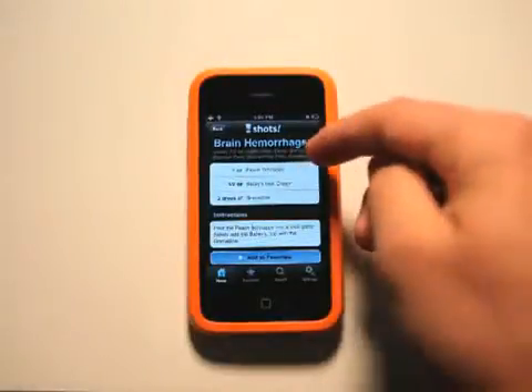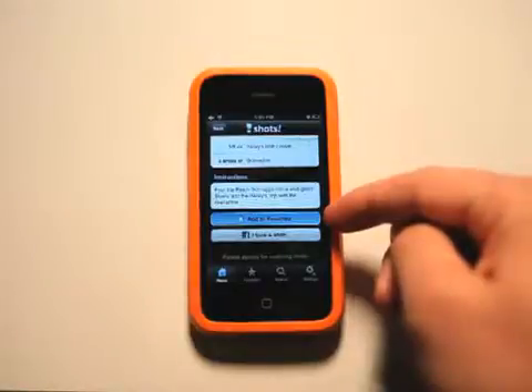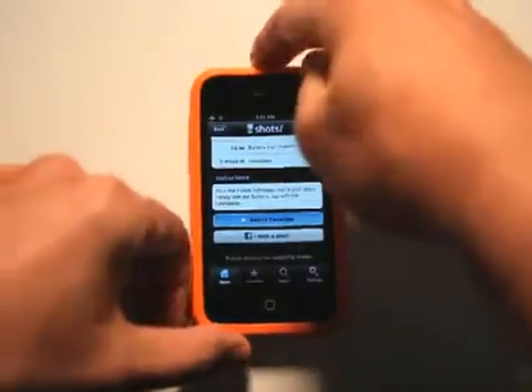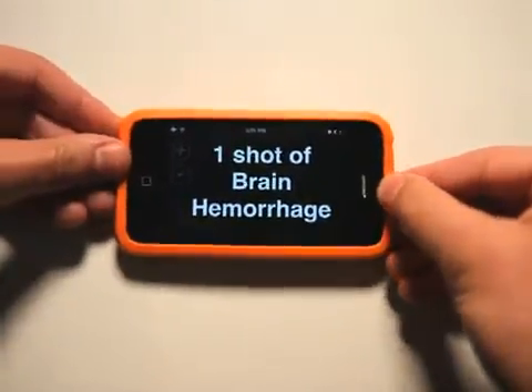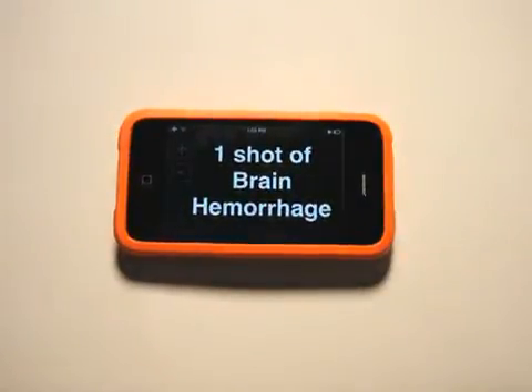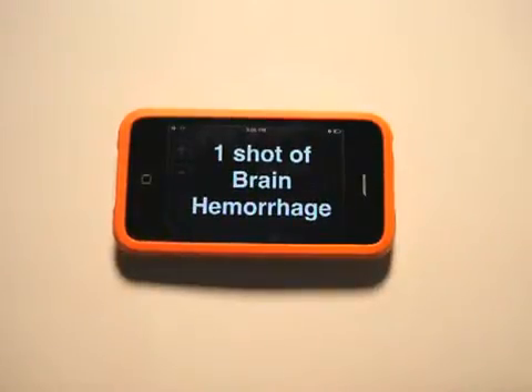So we've got all of the ingredients and the instructions. Rotate device for ordering mode — so you rotate the device, and now we have a mode for you to place orders when you're in the club or the bar, and it's too loud for them to hear you yelling for these shots.